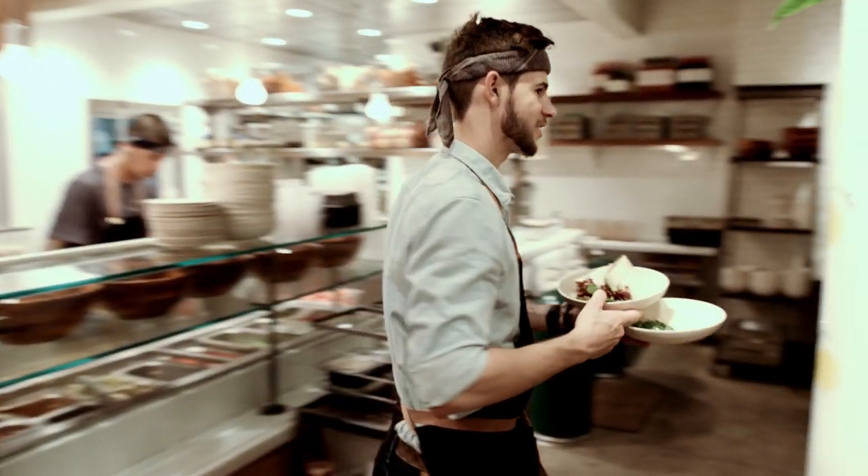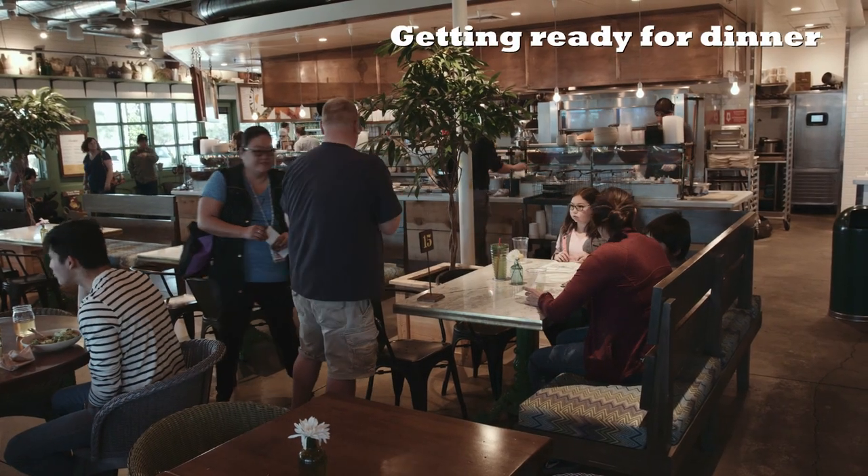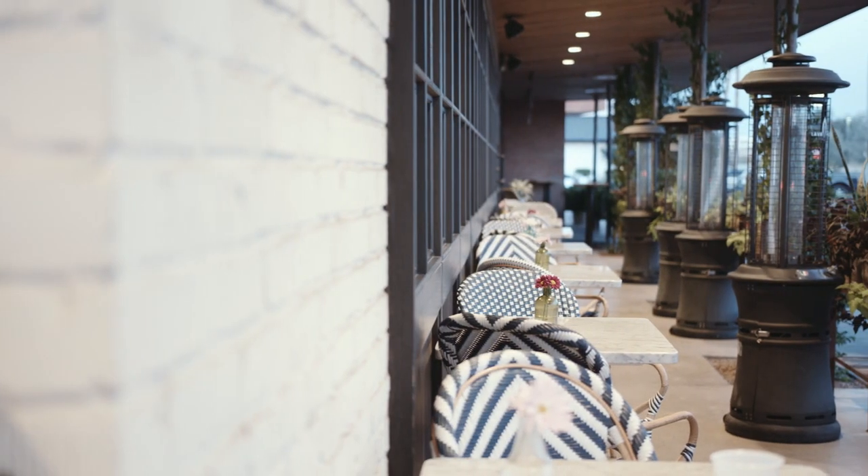Flower Child staff members are super friendly, and they work hard to keep all guests happy. Connor and his family are going to eat inside, but if they ever want fresh air, they can head out to the patio.